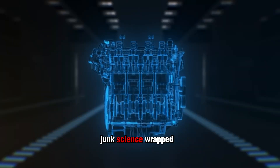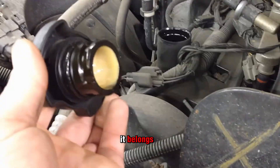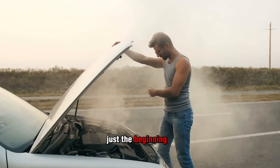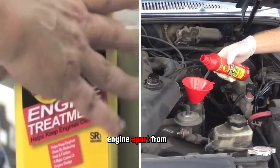Everything else on the shelf is junk science wrapped in shiny marketing. If it sounds like a miracle out of a comic book, that's exactly where it belongs — not in your crankcase. But nanotech scams are just the beginning, because the next additive doesn't just waste your money — it pretends to fix leaks while secretly tearing your engine apart from the inside.